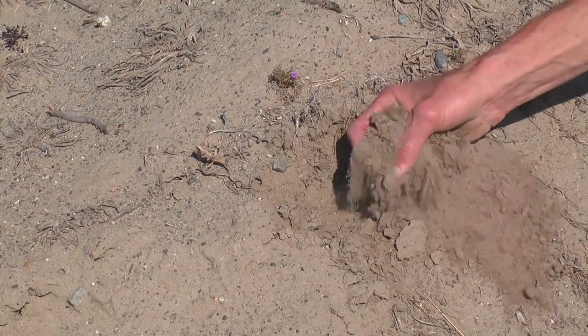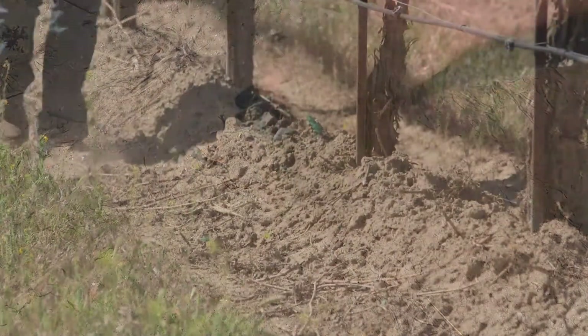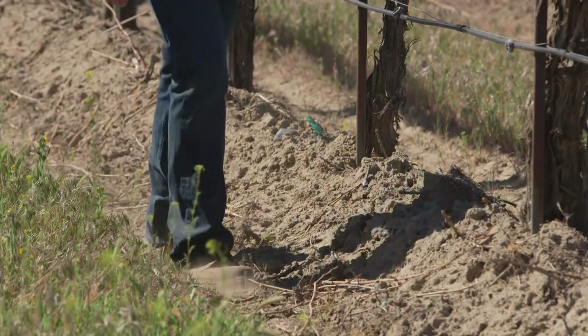The third thing is the soil. You walk out here in the soil at Canoe Ridge Estate, it's almost like walking in a sandbox. It's very, very sandy and water drains just beautifully right through there.